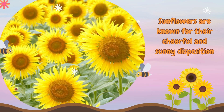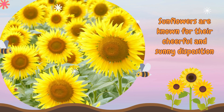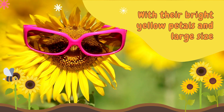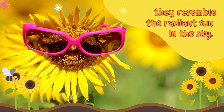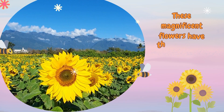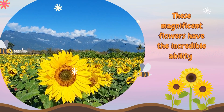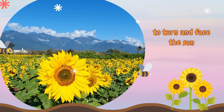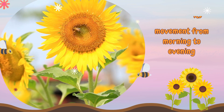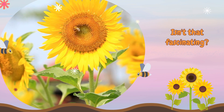Sunflowers are known for their cheerful and sunny disposition. With their bright yellow petals and large size, they resemble the radiant sun in the sky. These magnificent flowers have the incredible ability to turn and face the sun, tracking its movement from morning to evening. Isn't that fascinating?